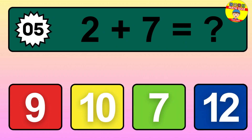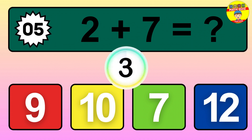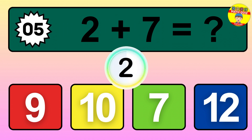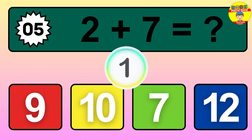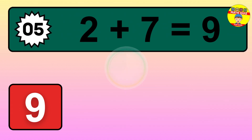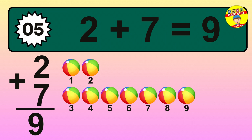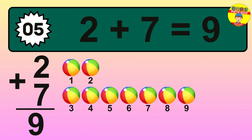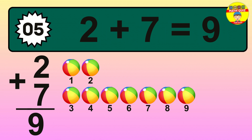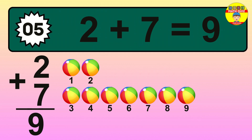Question 5. 2 plus 7 equals what? Let's count it: 1, 2, 3, 4, 5, 6, 7, 8, 9. The answer is 9.